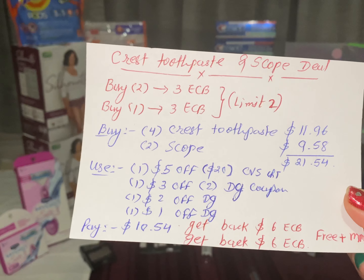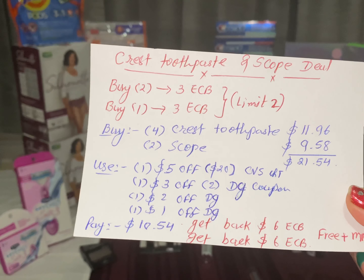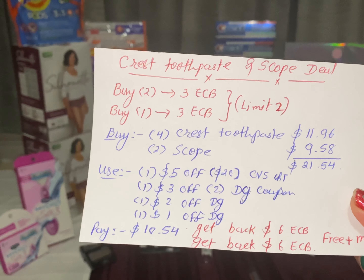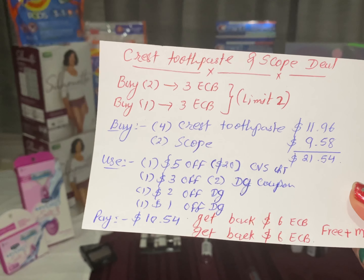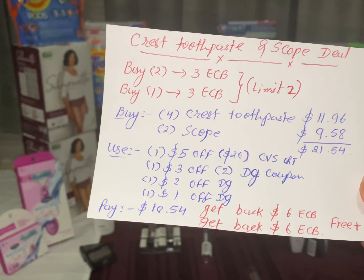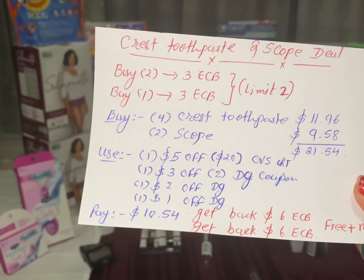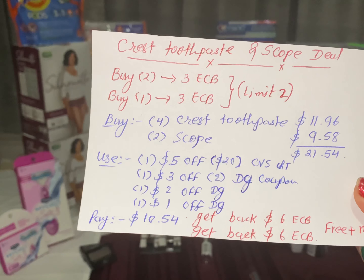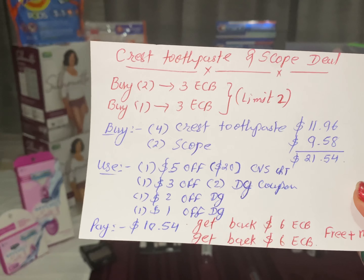The total comes out to $21.54. Use one $5 off $20 Crest/Scope CVS CRT, one $3 digital coupon, one $2 Crest toothpaste digital coupon, and one $1 Scope mouthwash digital coupon. Pay only $10.54 and get back $6 ECB for Crest toothpaste and $6 ECB for Scope mouthwash. The final cost is free plus a money maker.